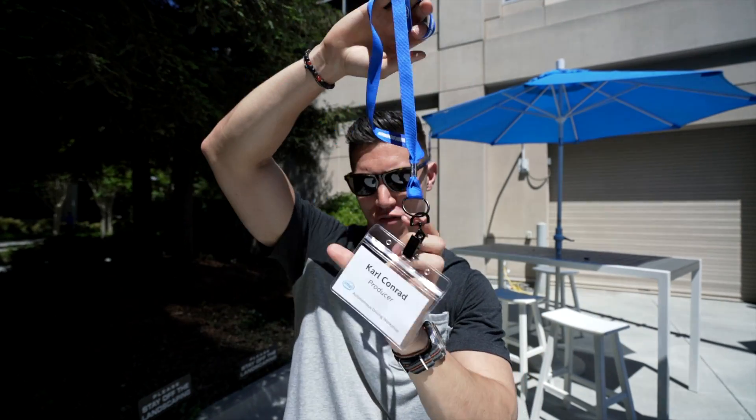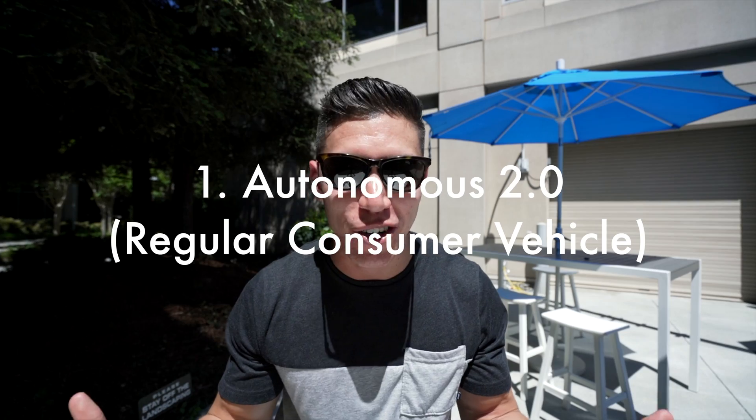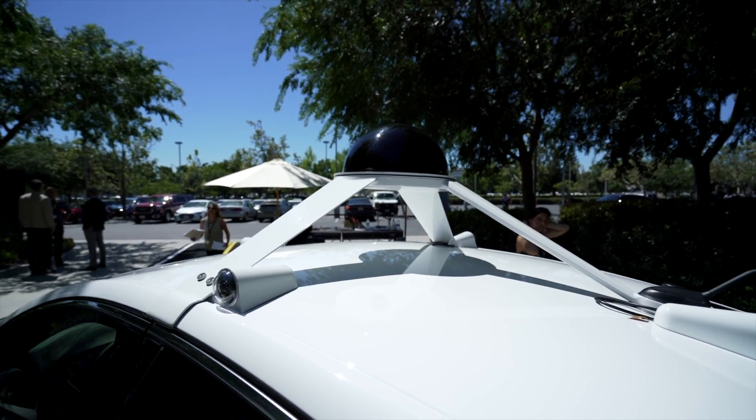Just getting back from my first drive of the day, and that was with the combined Audi Delphi car. Initial first impressions — I thought the vehicle looked like a regular consumer vehicle. It doesn't have that giant detector up top which you've kind of seen in most autonomous cars.